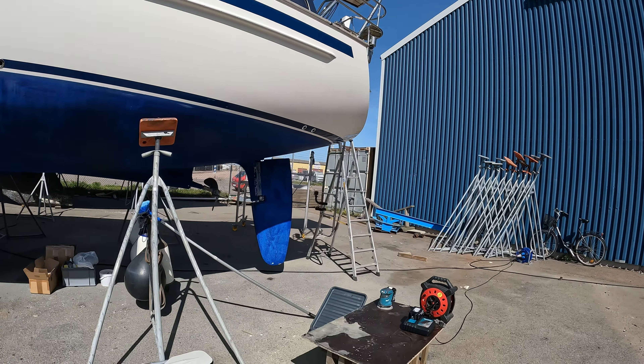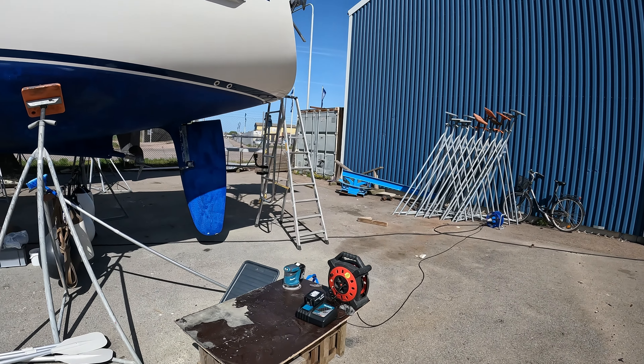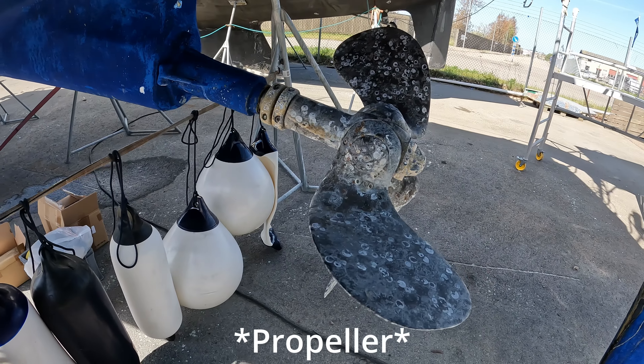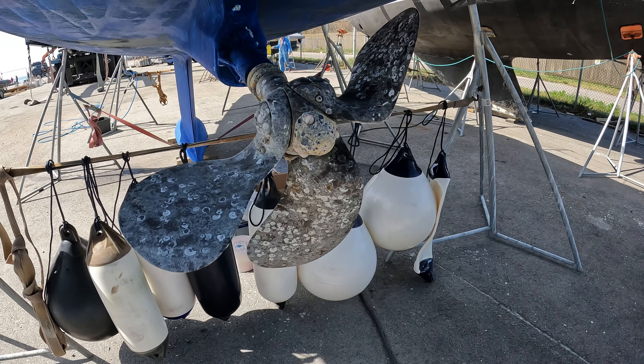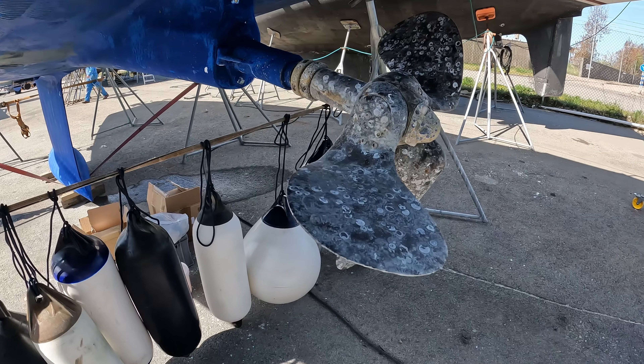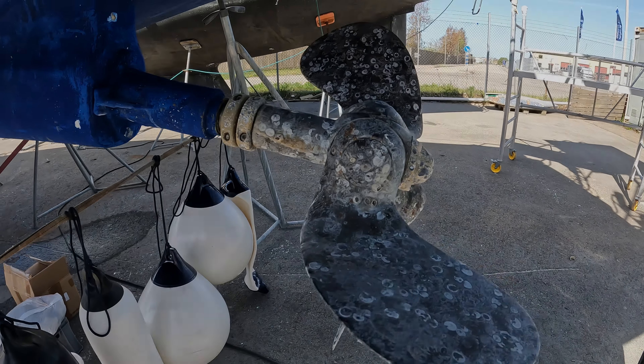We've got a bunch of tools and everything else scattered all over the place — so yeah, boat life. Today we're going to be cleaning up the rudder and the bow thruster propellers. As you can see, it's in need of some love and care, but we'll get that all nice and shiny today.